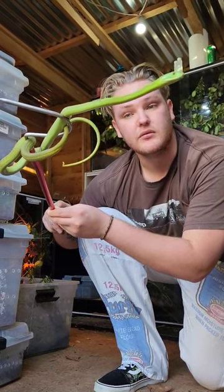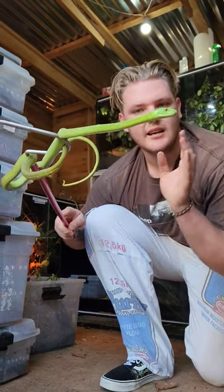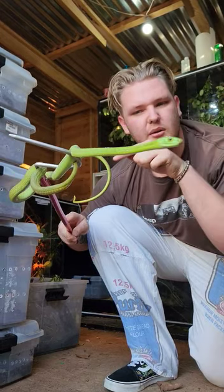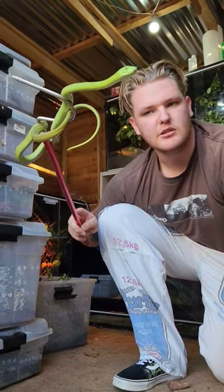Unfortunately the guy who was researching it passed away. The reason why I think it's that locale is because he has red in between his scales and a sort of blue racing stripe down his spine, which is different to the normal Eastern Green Mambas — but they're absolutely gorgeous.